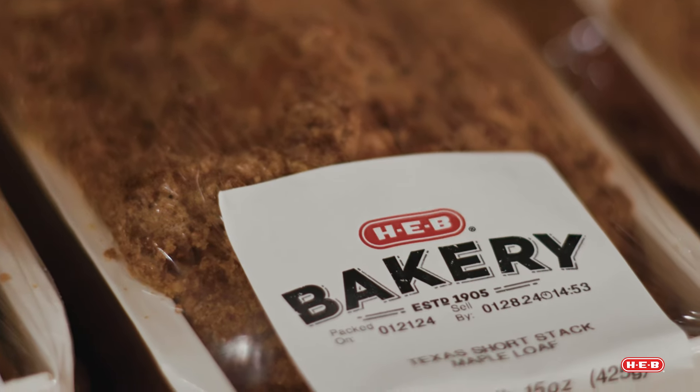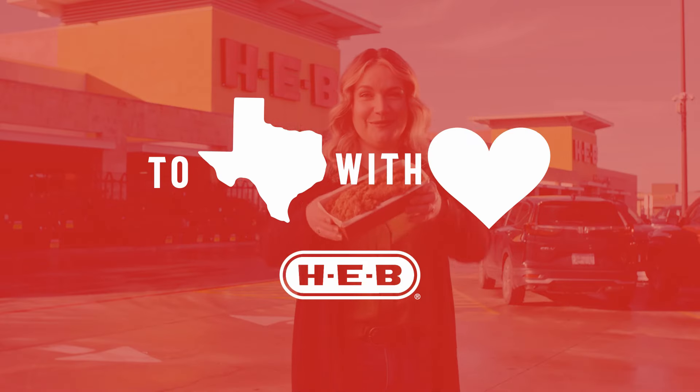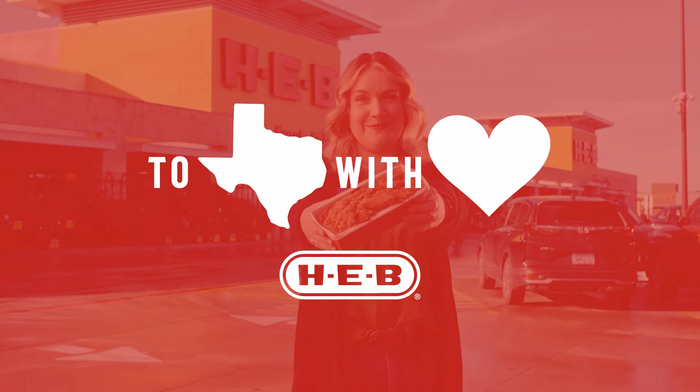I grew up baking with my grandma. Baking in general is just bringing joy to people. Hearing from customers how much they love something is the most rewarding thing in the world.